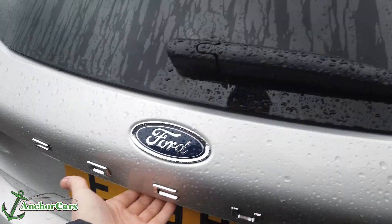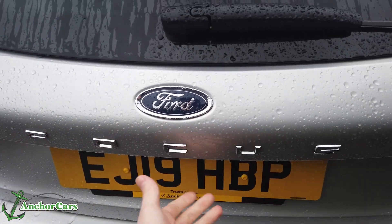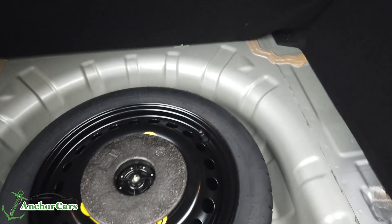The boot is spacious, as is the rear passenger area — a nice combination. In the boot you've got a spare tire, which is actually a space saver. Everything is compact and very sturdy, and there's storage on either side for breakdown equipment and a first aid kit.